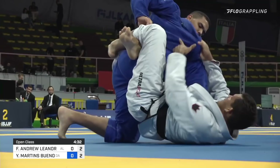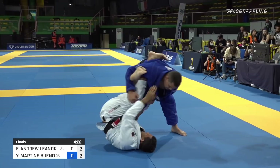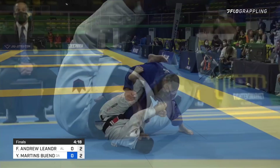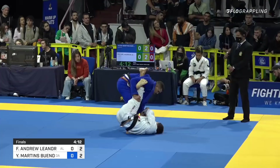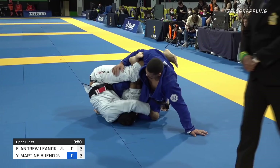Very tactical decision there by Philippe Andrew. Bueno certainly showing off his durability, absorbing a lot of different attacks. Score is even, but Philippe has definitely issued a little more damage. It was a nice transition — off the sweep attempt, Bueno defended, and Philippe rotated around for the knee bar. He's feeling very comfortable with that line of attack, staying in 50-50, going underneath and attacking that far leg.